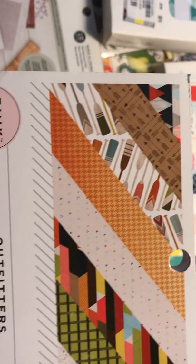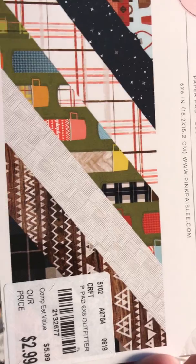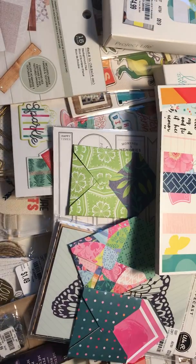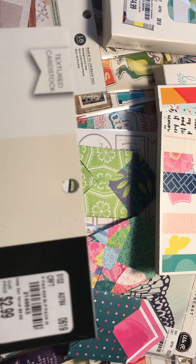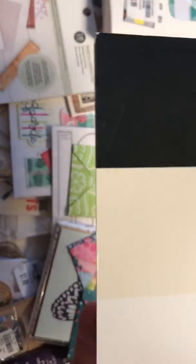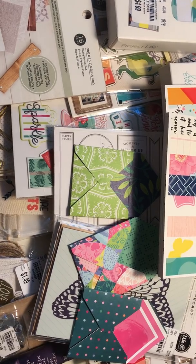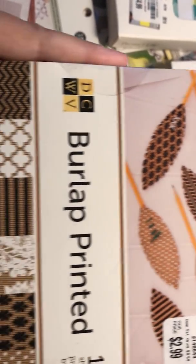And here's one — Outfitters by Pink Paisley. Can't go wrong with Pink Paisley, I love them. In fact, I'm going on a cruise with Paige Evans and Pink Paisley next year in May, so I'm so excited about that. Here's just some black and white cream cardstock for matting photos. And then here is some printed burlap — I really liked this, I thought it was so cute.